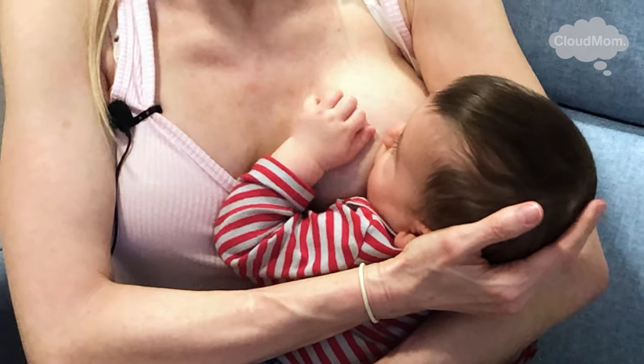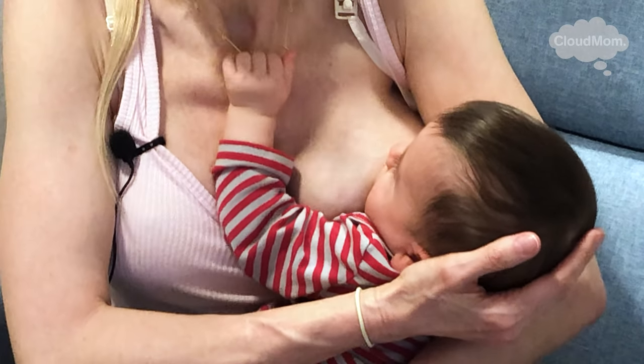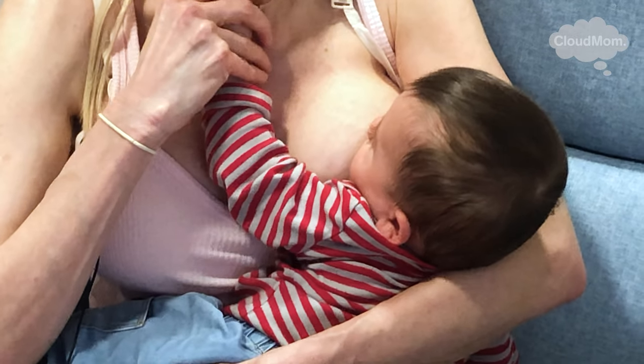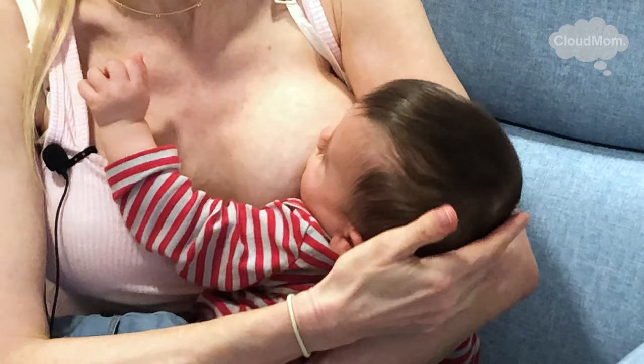Keep at it, mamas. It's still great to continue to breastfeed your baby well into their first year and for as long as you can. This is a completely natural and normal part of breastfeeding — you just have to keep insisting and not let your baby off the hook. Thank you so much for watching CloudMom.com and check back soon for more how-to videos.